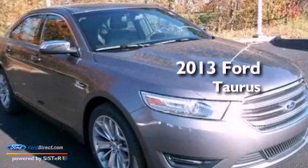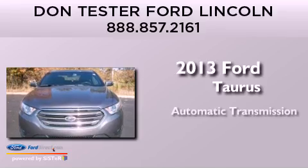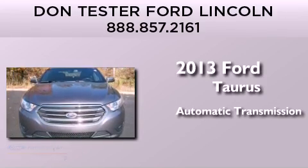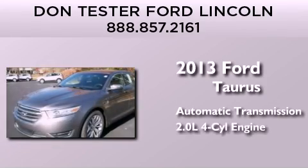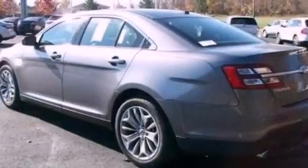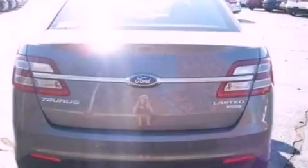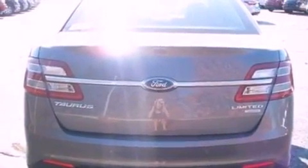This is a brand new 2013 Ford Taurus. This four-door sedan has an automatic transmission and an inline four-cylinder engine. Its top features include traction control and stability control systems, XM satellite radio, aluminum wheels, and a tire pressure monitoring system.